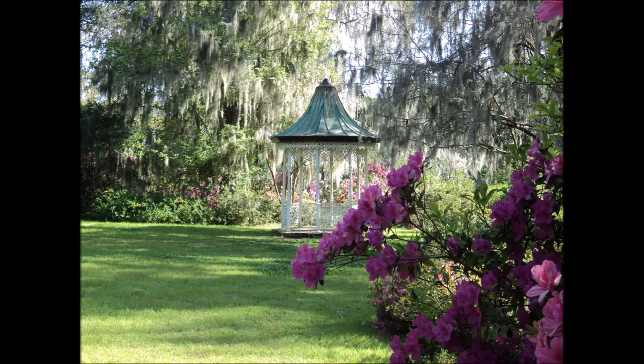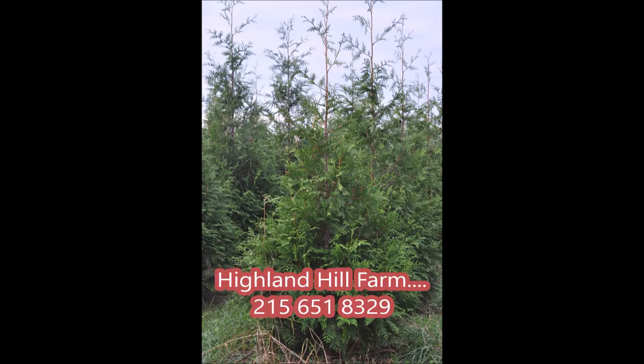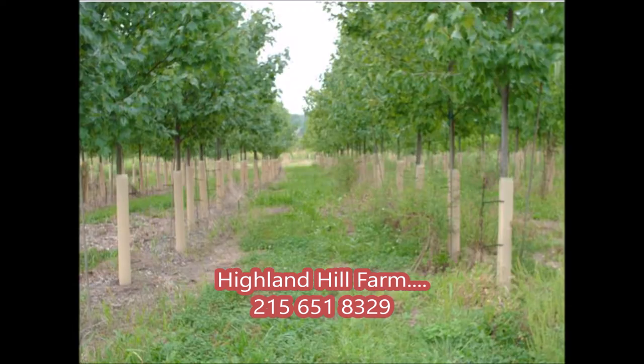If you need help on plant selection, call Highland Hill Farm in Fountainville, PA. We can give you suggestions on trees and shrubs that would be appropriate for your landscape. Call us at 215-651-8329. We're in Fountainville, PA near Doylestown.